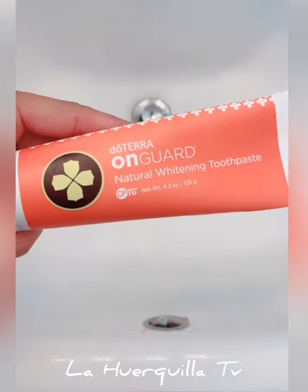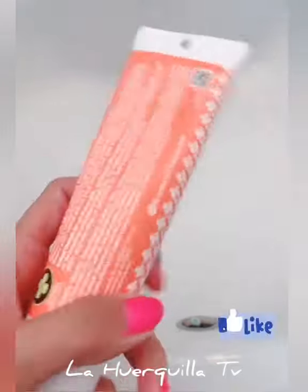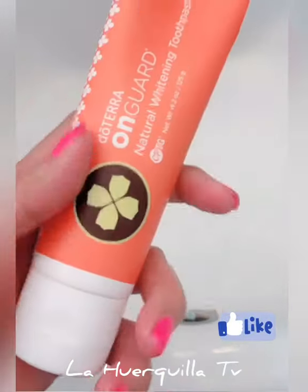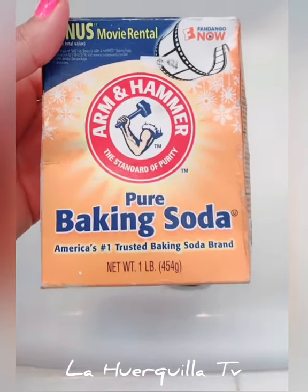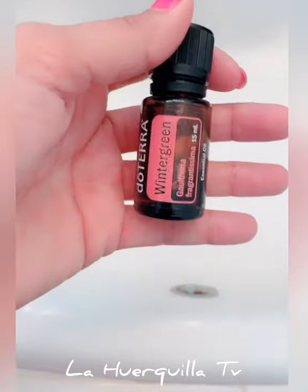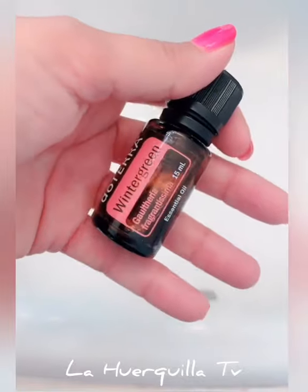I'm going to show you how to get a discount on this teeth brightener — 20% off. These are the products I use. I love this OnGuard doTERRA whitening toothpaste; it's infused with essential oils, super yummy, tastes like cinnamon, and it doesn't have fluoride. I add some baking soda, which is really good for whitening your teeth, and one drop of wintergreen essential oil right on the toothbrush.